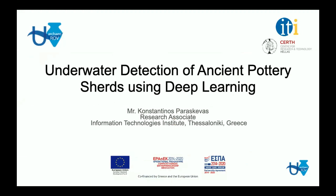Hello everyone. My name is Konstantinos Varoskevas and I'm going to present our work titled Underwater Detection of Ancient Pottery Research Using Deep Learning. I'm a research associate at the Information Technologies Institute, Thessaloniki, Greece, which is a part of the Center for Research and Technology, HELAS.